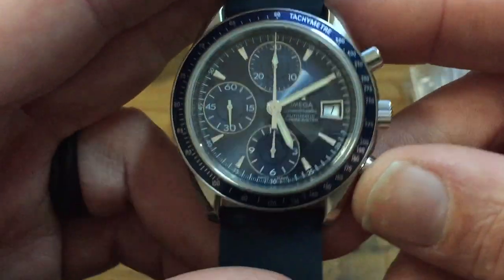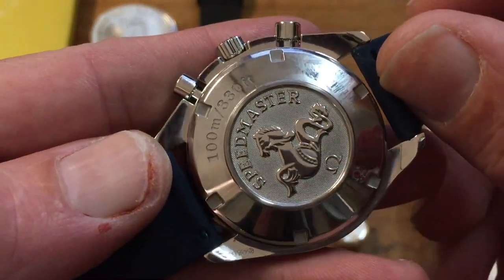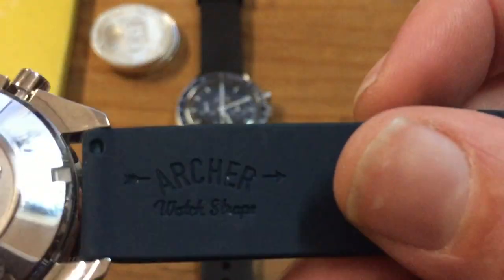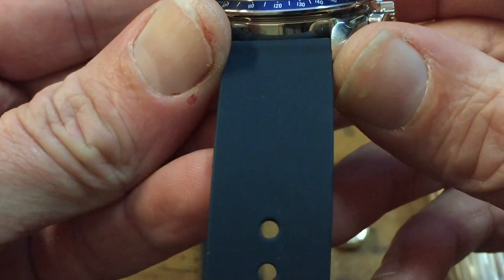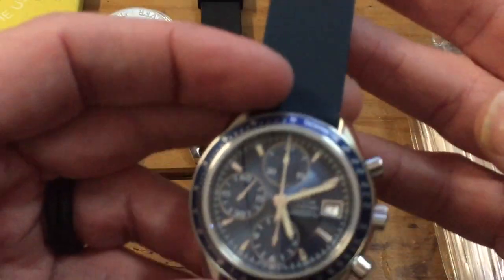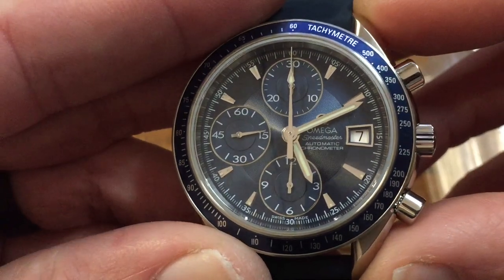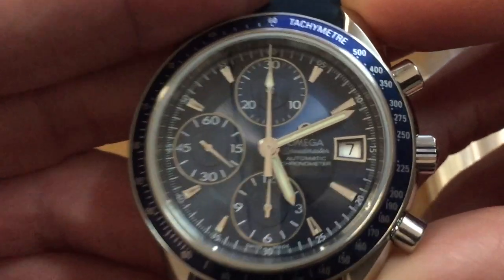I got a stellar deal on it — it had the original stainless strap, had never been worn, still had the plastic on the back. I immediately switched it over to an Archer silicone strap, very comfortable. I picked midnight blue — I don't normally wear anything other than black straps, but given the blue bezel and blue face, I thought midnight blue would look quite fetching on it. You can see the nice sub-dial, sweep second hand, and the Omega marking on the Speedmaster Automatic on the face.